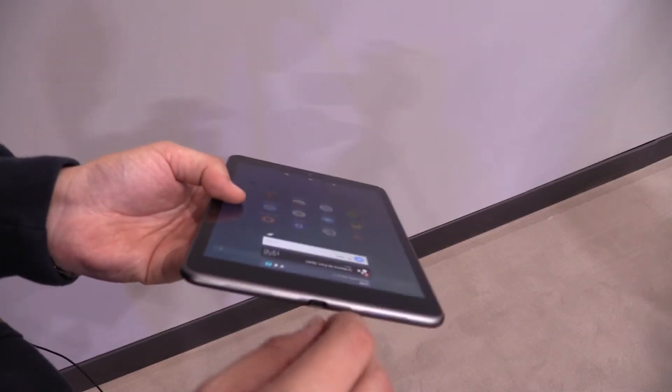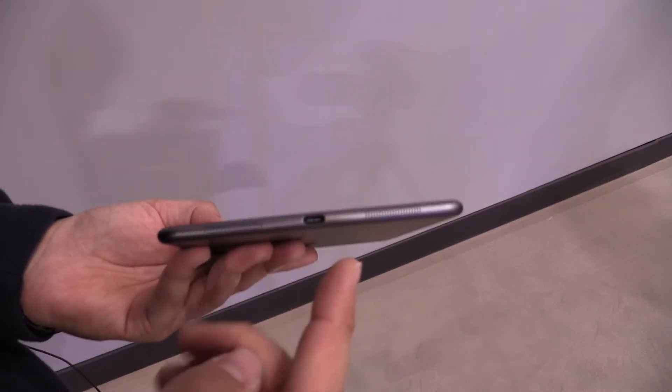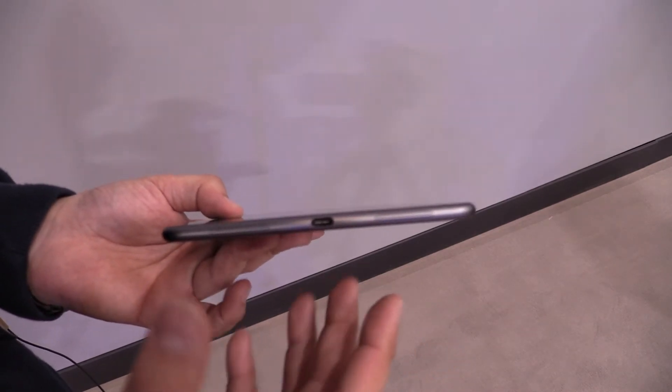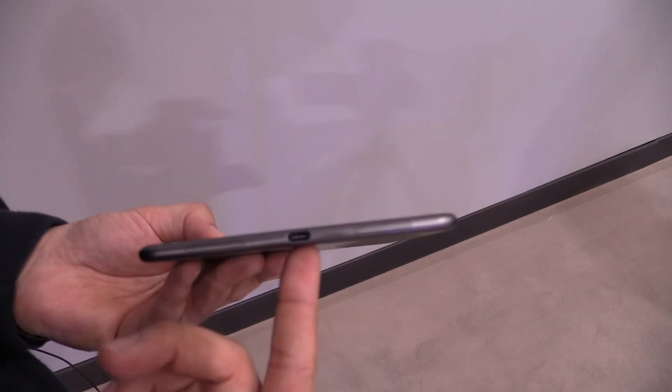You know the drill — you put it in, oh it's wrong, you turn it around, oh it's still wrong. Really annoying! But with the new Type-C adapter, just put it in and it works. This is one of the first — maybe the first — device that has the new USB Type-C port.